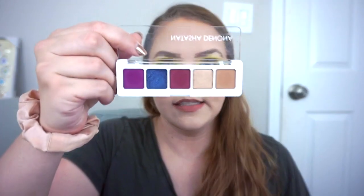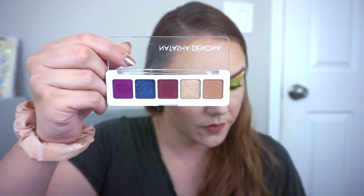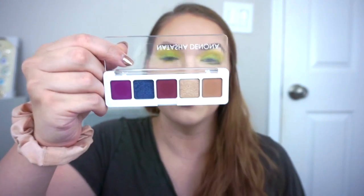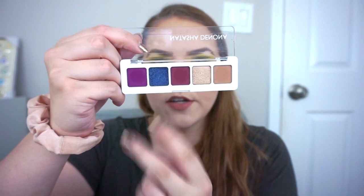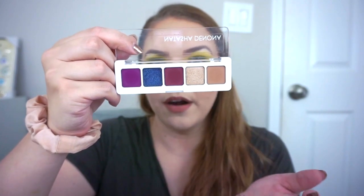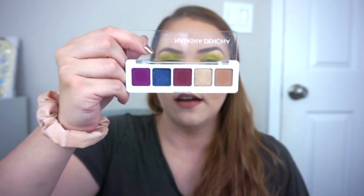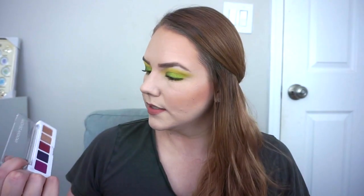At number nine we have my oldest mini palette — the Natasha Denona Mini Lila, which I feel like was their first mini, or one of the first. I got this in September of 2018. These three shades are very special — one is more purple, one is more red — but the other two are just kind of blah in comparison. I don't feel like the shades go together that well, so I don't reach for the whole thing. I haven't used it in a really long time, but the quality is really good and this one shimmer is very special.